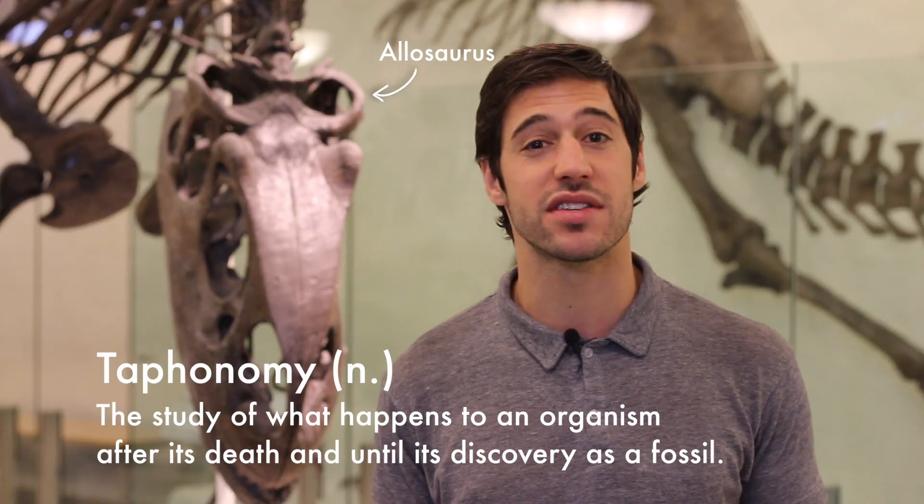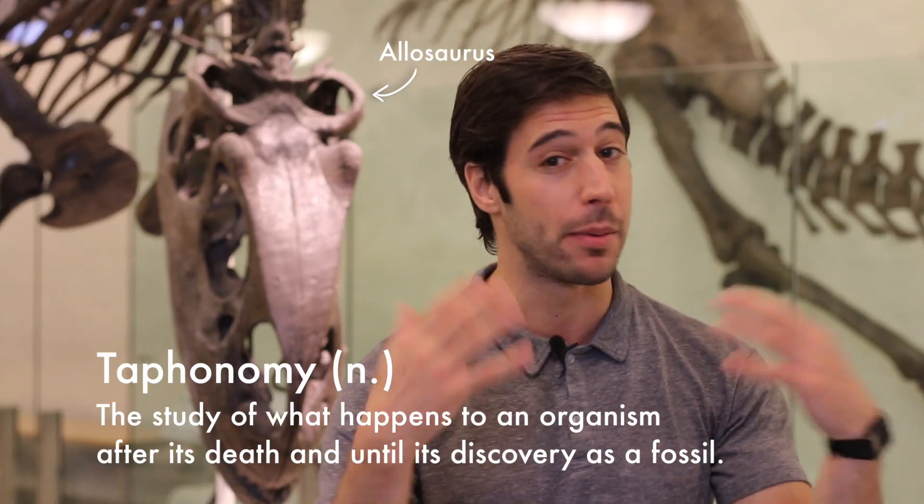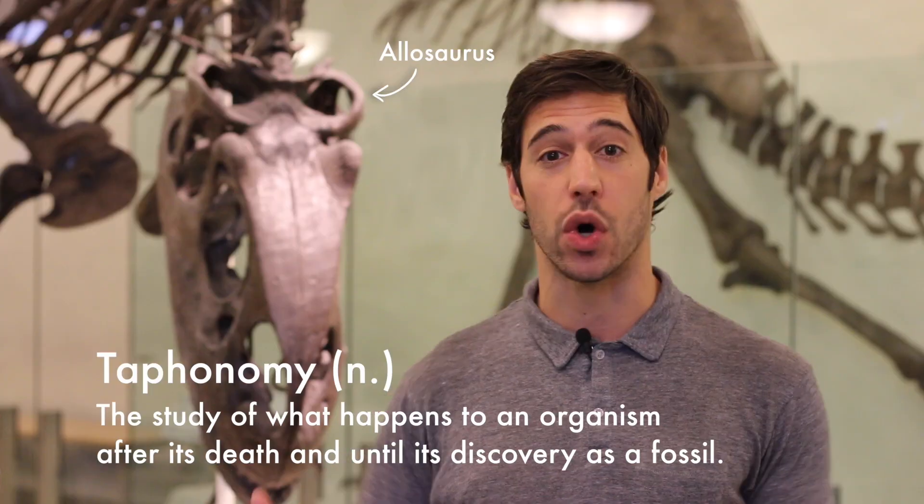Before we answer today's big question, it bears mentioning that today's episode is really all about taphonomy. Taphonomists study what happens in an organism's body from the moment it dies all the way up until it is ultimately discovered as a fossil, with fossilization being one part of that entire process.